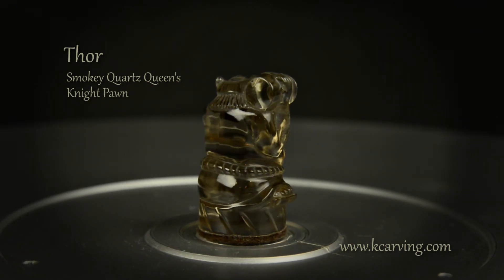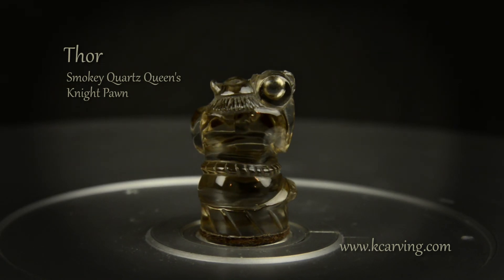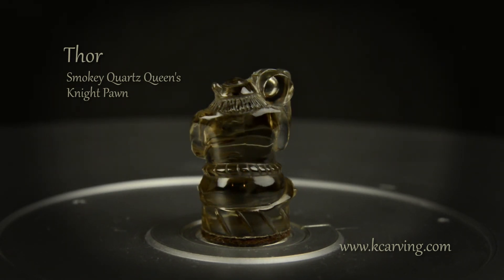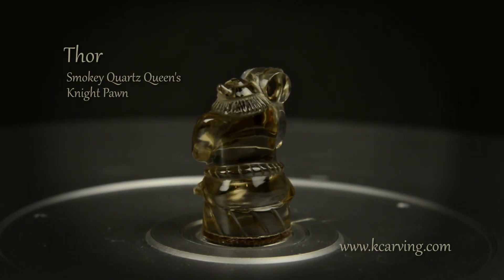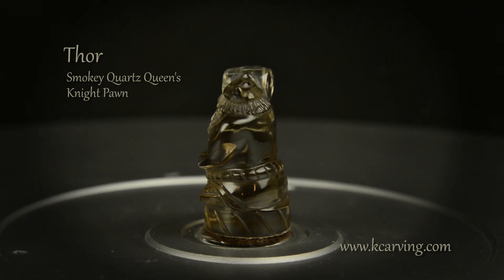Like the other pieces in this unique set, he has been signed by the carver. More details of this set can be found at www.kcarving.com.